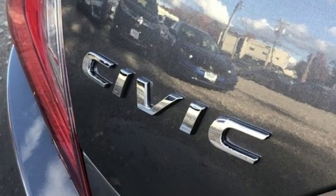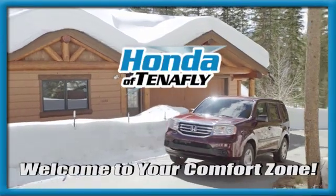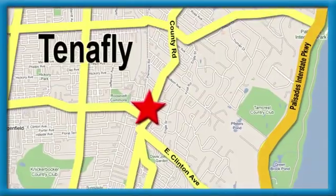The time is now. See it for yourself today. Welcome to your comfort zone. Honda of Tenafly.